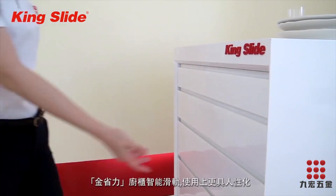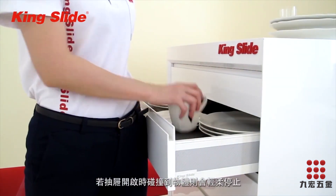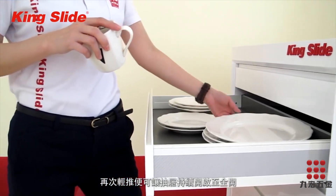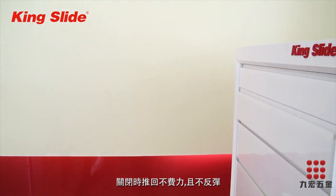In addition to giving ultimate ease of use, the Kingslite Simly System allows the drawer to stop automatically when it collides with an object, and can still continue its movement at any position with a gentle push. Closing is effortless and the drawer will close smoothly.